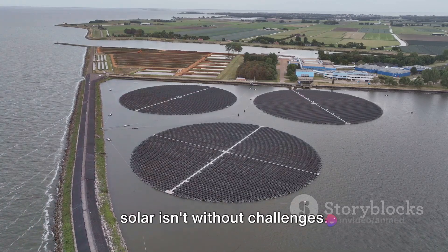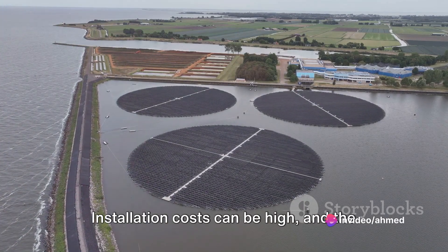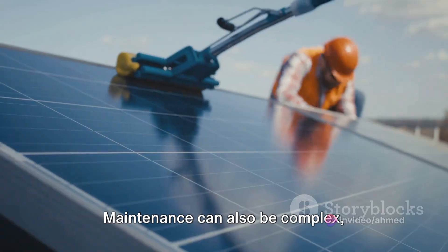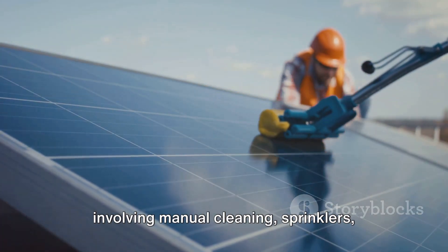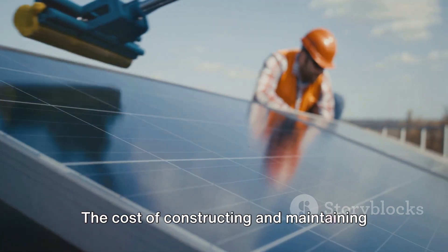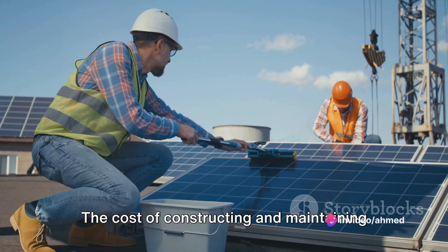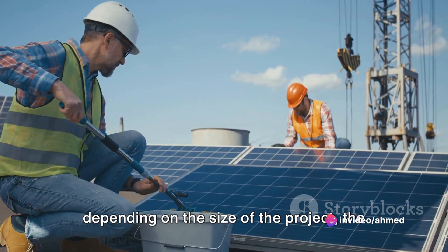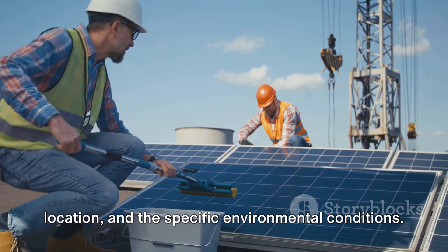However, like any technology, floating solar isn't without challenges. Installation costs can be high, and the technology isn't suitable for all types of water bodies. Maintenance can also be complex, involving manual cleaning, sprinklers, forced airflow, and even robotic techniques. The cost of constructing and maintaining floating solar plants can vary greatly, depending on the size of the project, the location, and the specific environmental conditions.